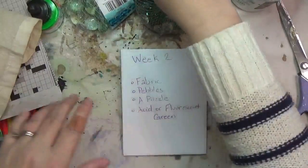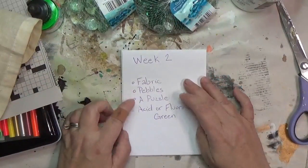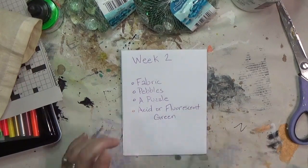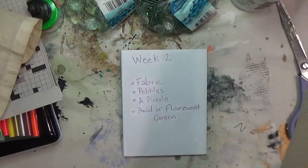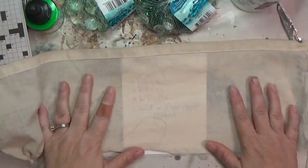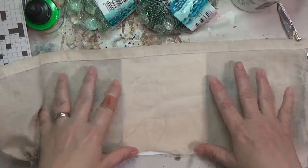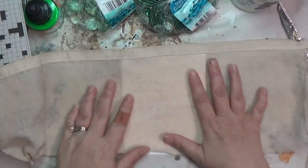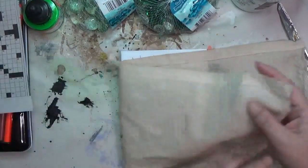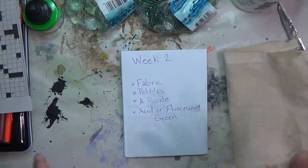For this week the prompts are: fabric, pebbles, a puzzle, and acid or fluorescent green. For fabric, I've pulled out what I think is a flower sack towel — at least that's what they call it at the Dollar Tree — that I've coffee-dyed, so it's got this nice brownish color to it.